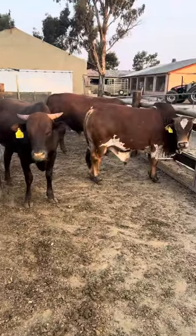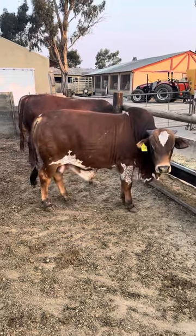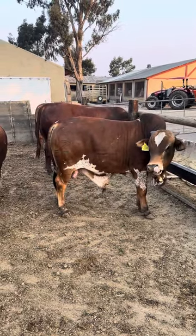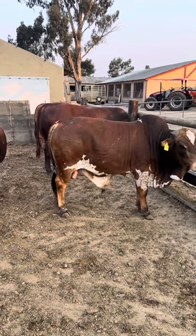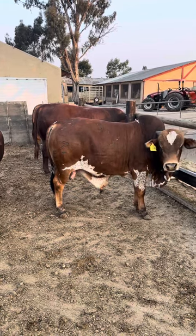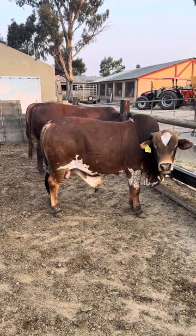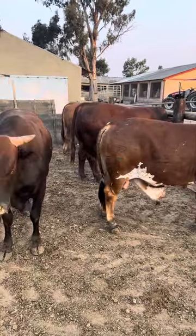This is the famous Boran cattle. It's the worst grower there is. Don't ever put a Boran on your feedlot. This cattle gives you only 1.4 to 1.5 kilograms of growth a day. This is physically the last Boran I'll ever buy. It's terrible.